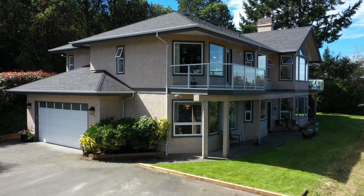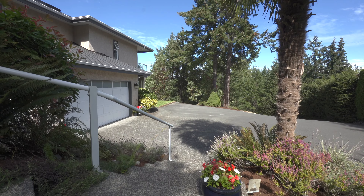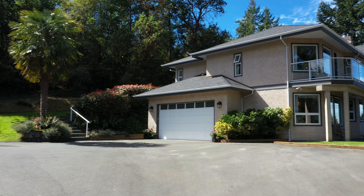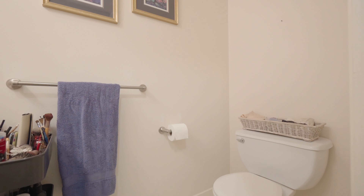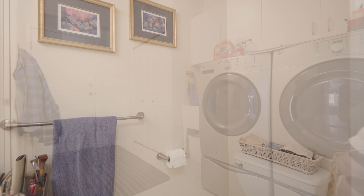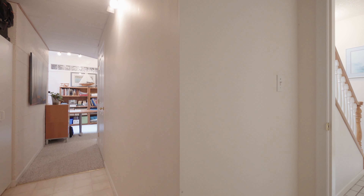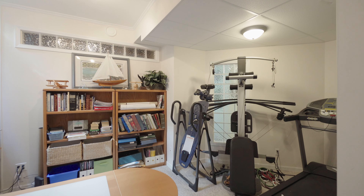The lower walk-out level has a mudroom entrance from the oversized two-car garage, which also contains a workshop with plenty of natural light from the skylights, along with a convenient two-piece bath and shared laundry room. Around the corner is the mechanical room and office, which also has skylights.